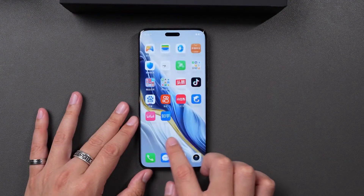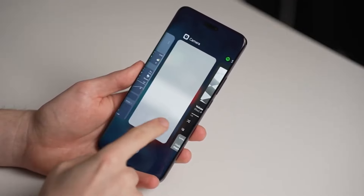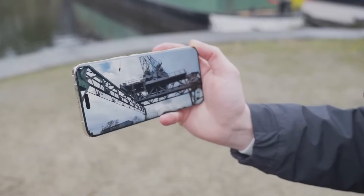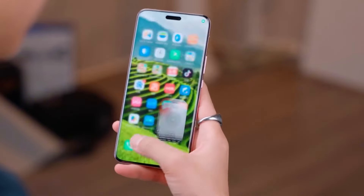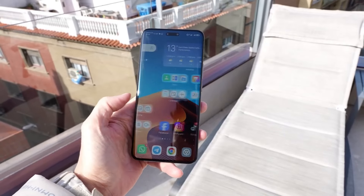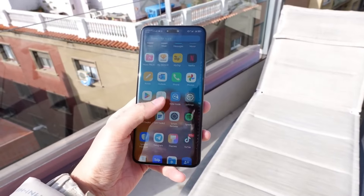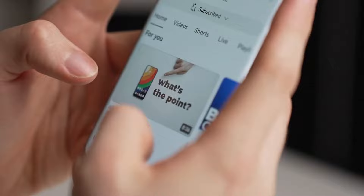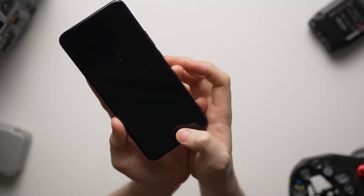Let's talk about the display. This phone's display is going to be very improved this time. You're going to get a 2K+ resolution curved AMOLED display, which is going to be very amazing. It's going to be a big 6.7-inch size with a 120Hz high refresh rate. There's HDR10+ support and big brightness — around 9800 nits — which is going to be very good.